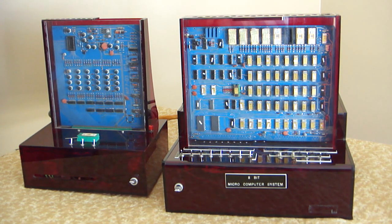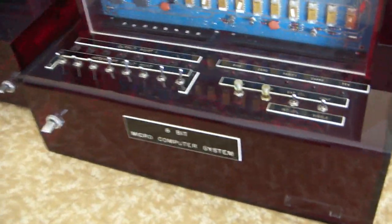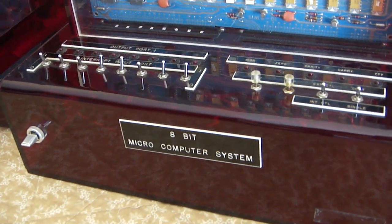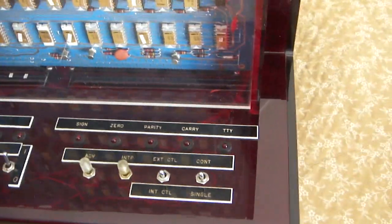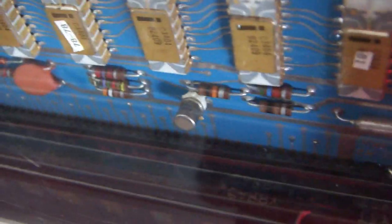It has a very elaborate case that has been built, and the unit is all interface — it's a pretty unique system. Let's take a closer look at the workmanship. We can see the name tag — it's called the '8-bit Microcomputer System.' The company's name tag was unfortunately gone. There are lots of lights and switches up on top. The case is made out of translucent dark red plastic and you can actually see right down inside the case.